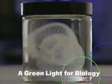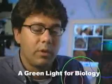Jellyfish have given the green light to microbiologists. We can actually, for the first time, visualize all these things we just thought about before.